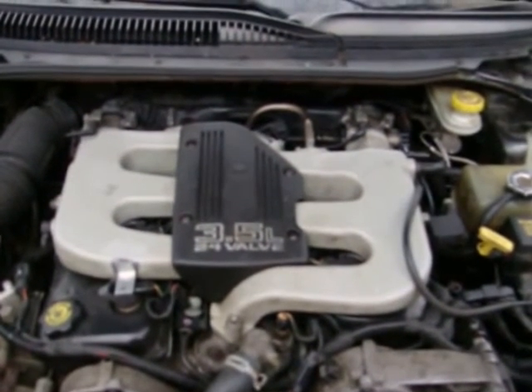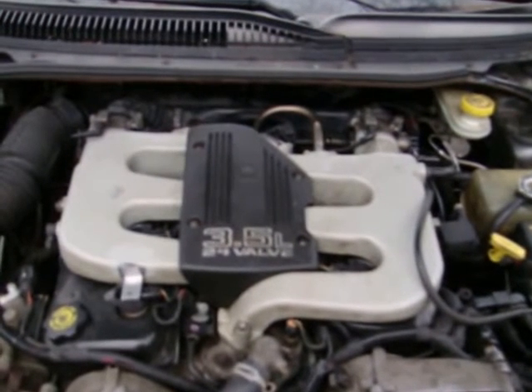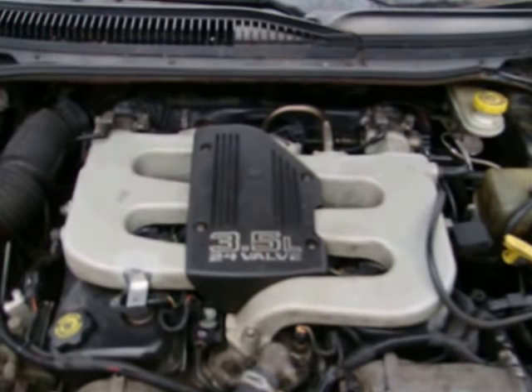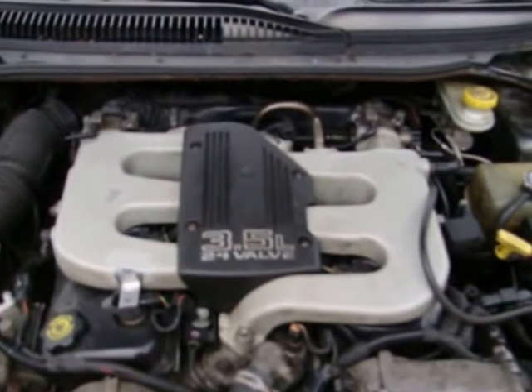The mounts and quite a few other parts are out of a second generation 3.5 to allow this engine to fit in the second generation car. Let's start it up.